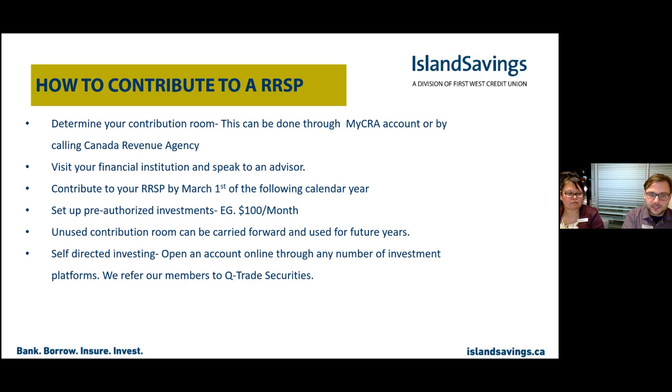There's also the ability to open a self-directed investing account for an RSP. If you've learned about RSPs and feel comfortable investing in different stocks, bonds, or mutual funds yourself, you can open an account on a self-directed platform — we refer our members to Qtrade Securities for that. However, when you're doing self-directed investing, decisions are truly up to you, so if you'd like to deal with an advisor, that option is available.